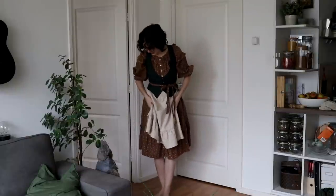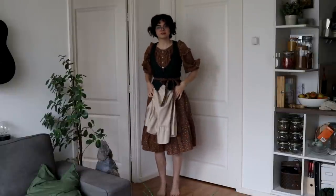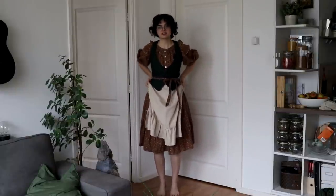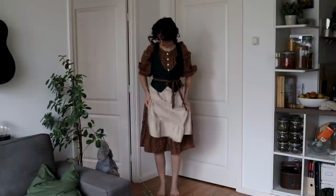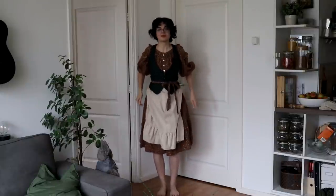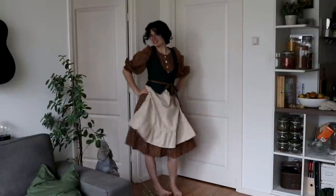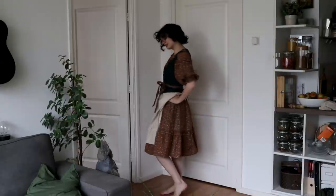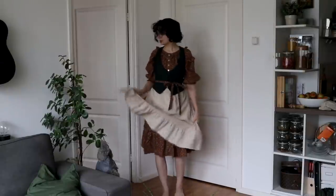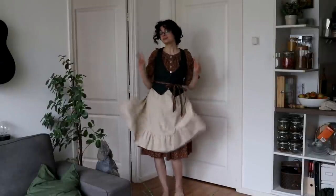I do wish the apron was a little bit narrower. I think it would work better if it was just in front — it's already so much more hobbit-y. But that's just too much bulk at the waist, so this is gonna have to do. This is the look, the hobbit look, ready to party all night long. So let's move on to outfit number two.